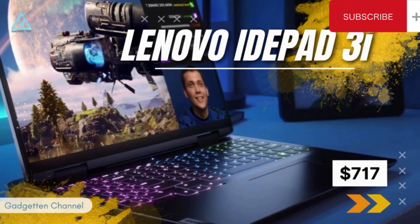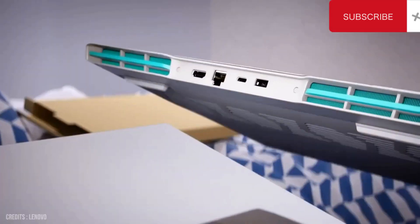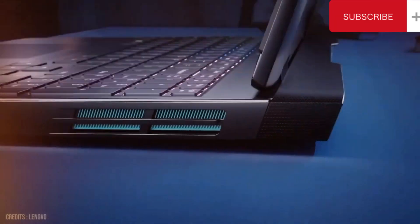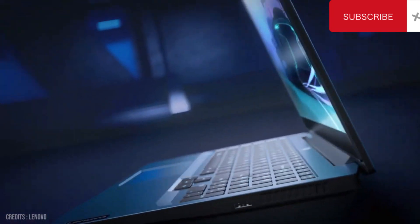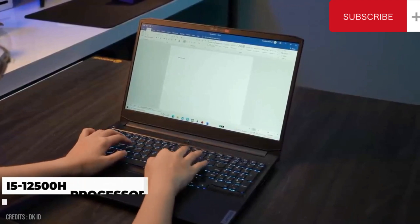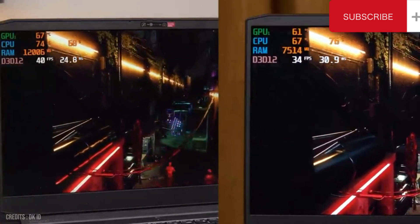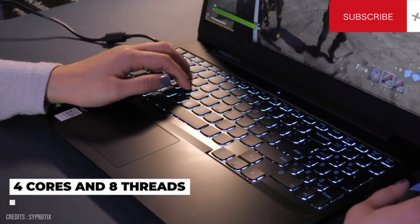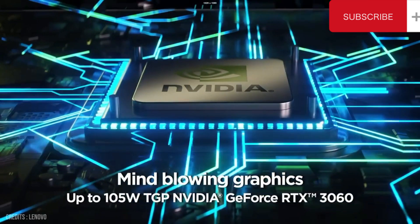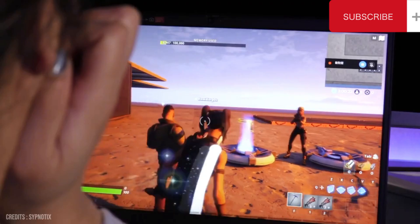Number 4: Lenovo IdeaPad 3i Gaming, $717. Out of all the sub-$1,000 gaming laptops available, our overall favorite is the latest version of the Lenovo IdeaPad Gaming 3i15. In addition to offering quality specs and a great overall design, the device does so for an incredibly competitive price. It is powered by the Intel Core i5-12500H processor with 4 cores and 8 threads. The highlight is its NVIDIA GeForce RTX 3050 graphics card, which delivers stunning visuals and smooth gameplay, making it a great choice for gamers and creative professionals alike.